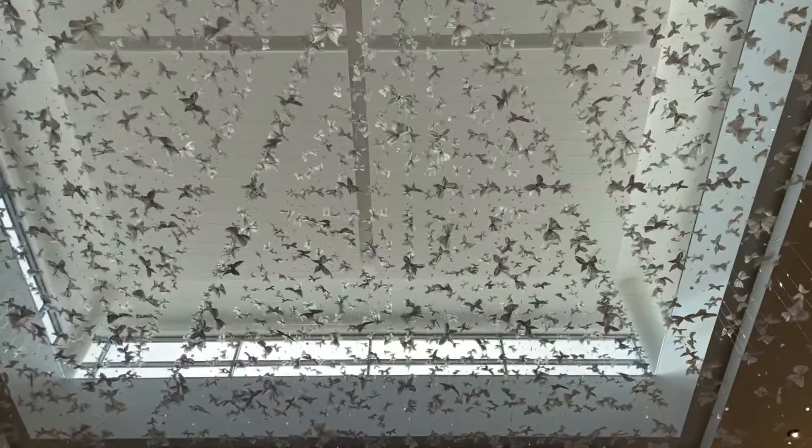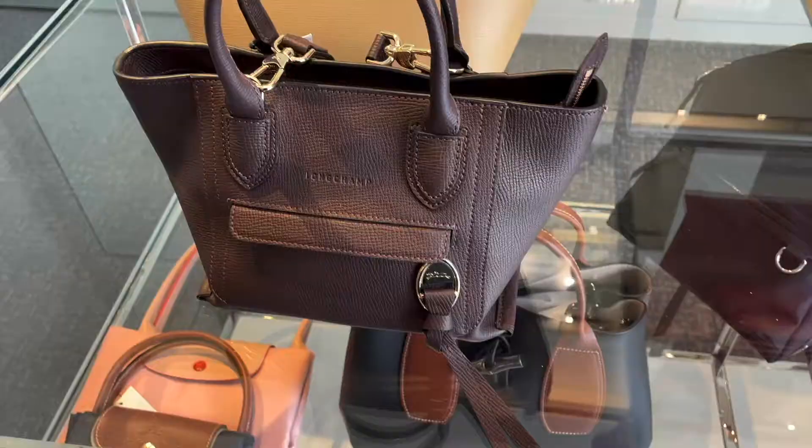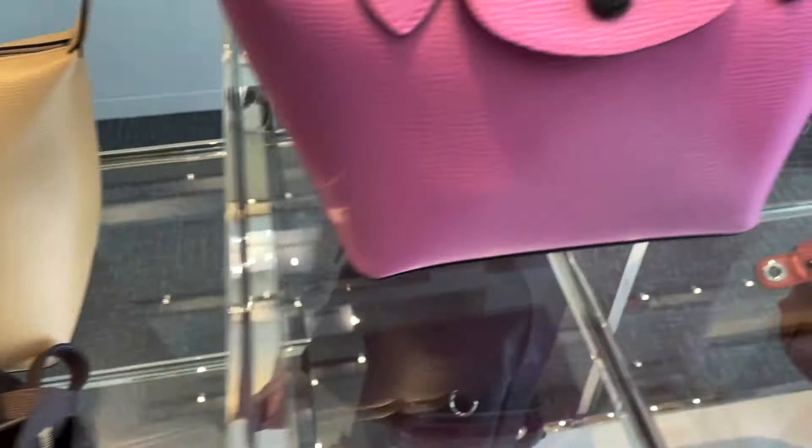Here we are in Neiman Marcus and they had such a great variety of items today. First we have some items from Longchamp — they had these great bright vibrant leather bags. The leather was very soft and supple. I loved how saturated these colors are; it's such an easy way to add a pop of color to an outfit.